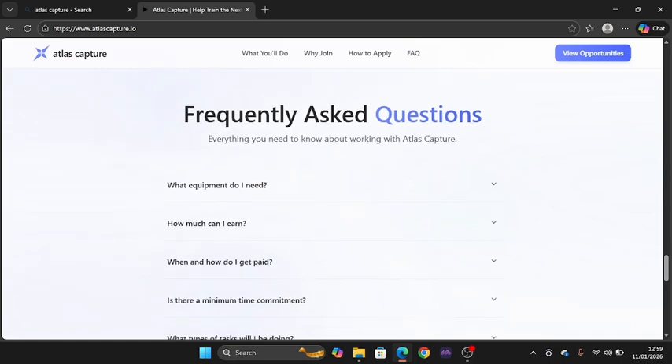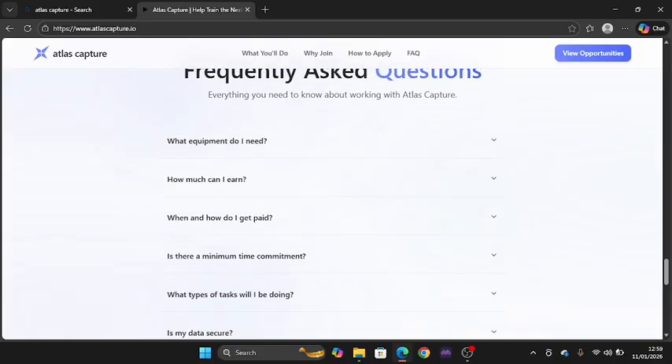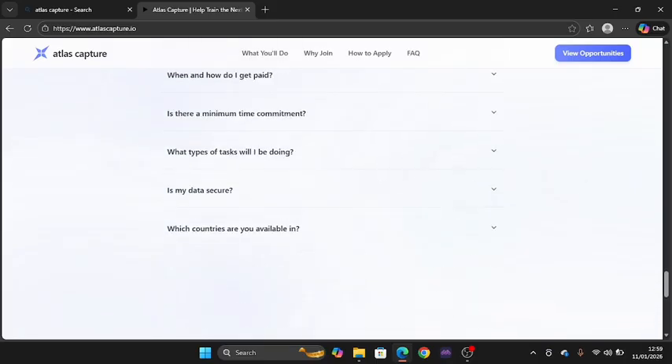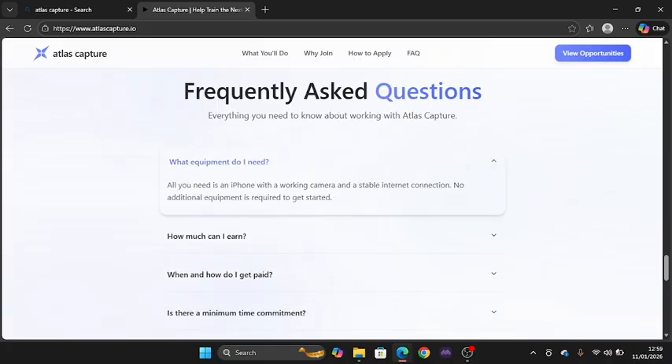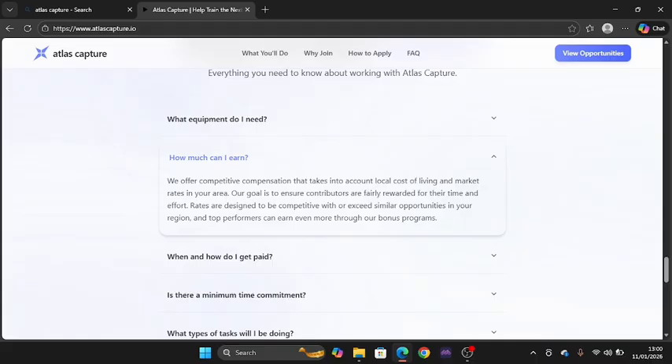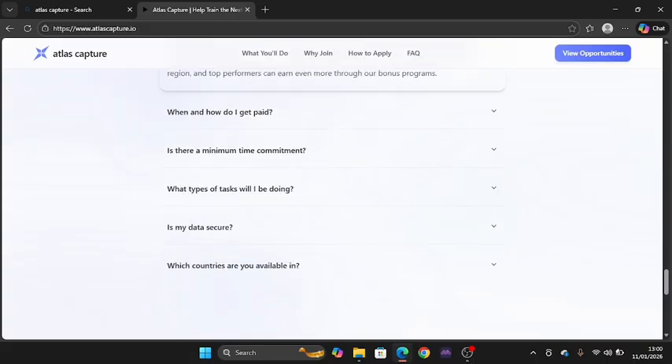In the frequently asked questions section you can find everything you need to know. For equipment, all you need is an iPhone or smartphone with a working camera and stable internet connection — no additional equipment required. For earnings, they offer competitive compensation that takes into account local cost of living and market rates, with rates designed to be competitive with or exceed similar opportunities in your region.